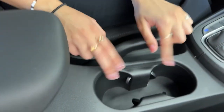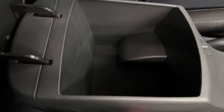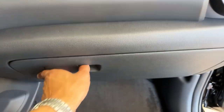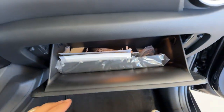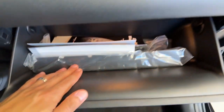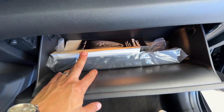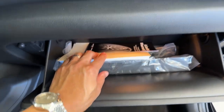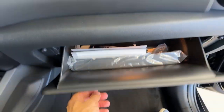In the front we have cup holders and a very good sized center console. The glove box has sunglasses already up top, so it's free for receipts, gloves for winter, a front plate holder, and the manual.